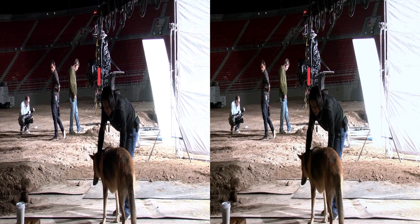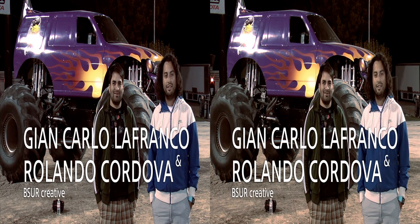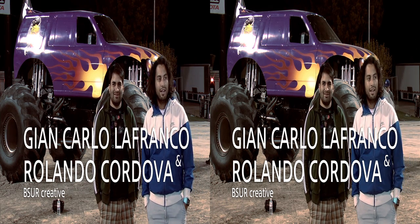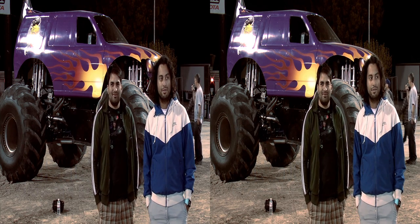We're showcasing the cars in a way that's never been seen before. I think the 3D thing is adding a lot to this ad, and at least we've never seen something so cool.